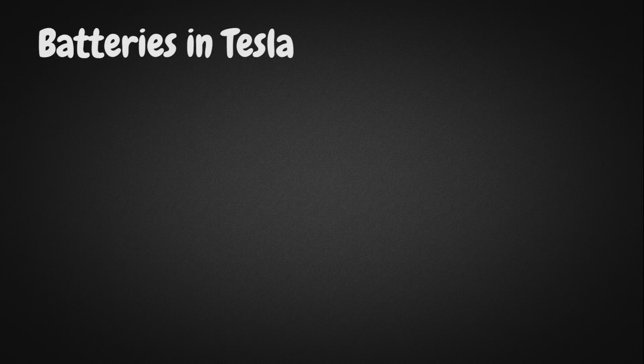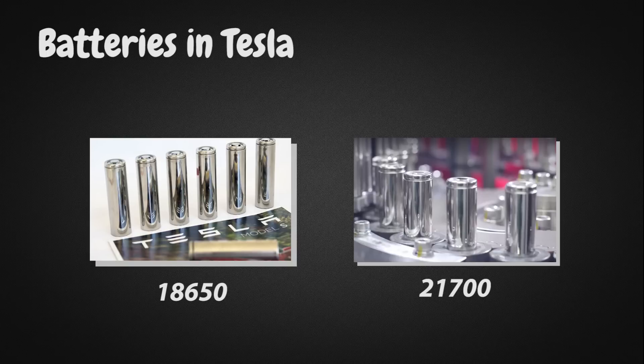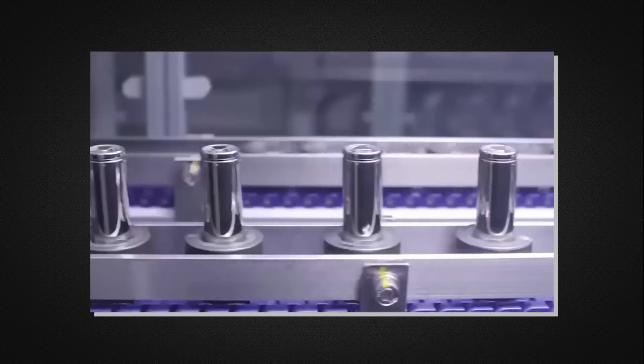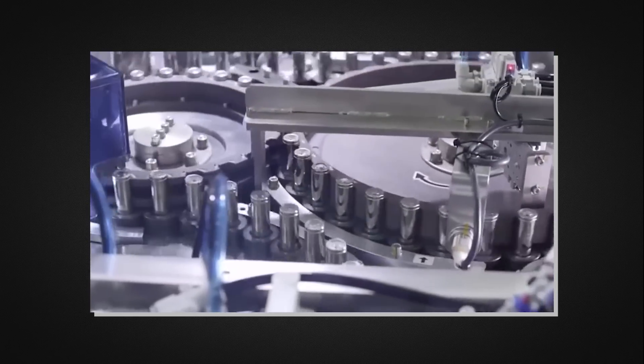There are two types of lithium-ion batteries right now for Teslas: the 18650 batteries and the 2170 batteries. Their names stem from their differences in dimensions. The 18650 batteries are 18 millimeters in diameter and 65 millimeters in length. Same goes for the 2170 batteries. So if anyone tells you the 2170 batteries are simply better than the 18650 batteries, they couldn't be more wrong. However, that said, the reason why Tesla's new cars use the 2170 batteries is because of the different form factor.